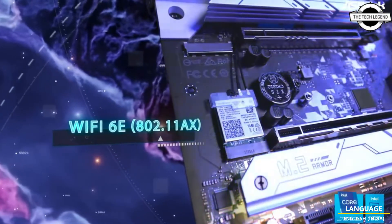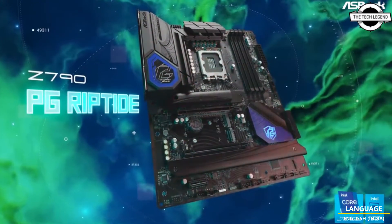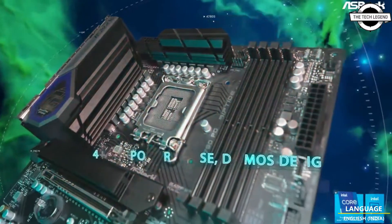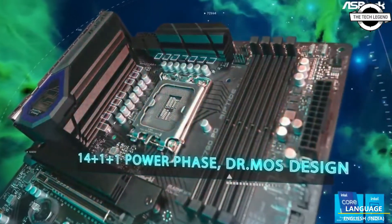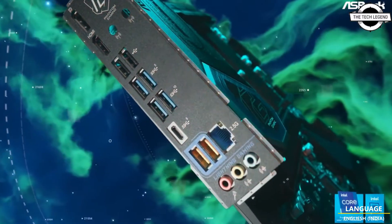ASRock has created an incredibly powerful 24+1+2 phase smart power stage DrMOS VRM design on the Z790 TSG series, providing users an extremely capable LGA 1700 platform that is ready to unlock six gigahertz overclocking performance.